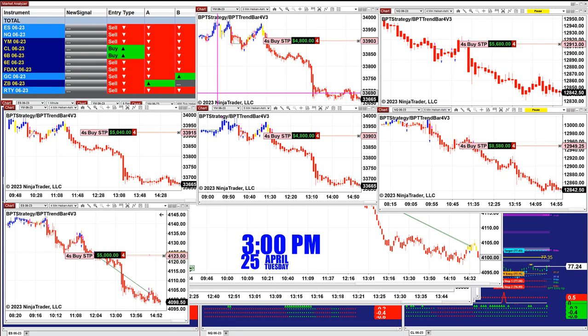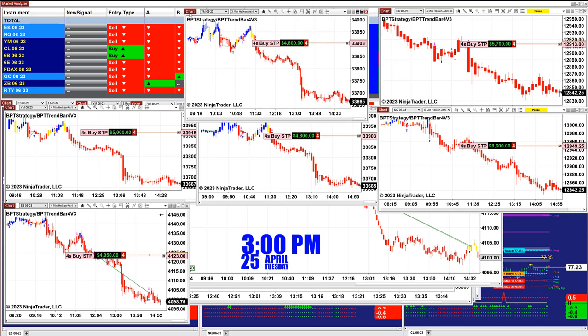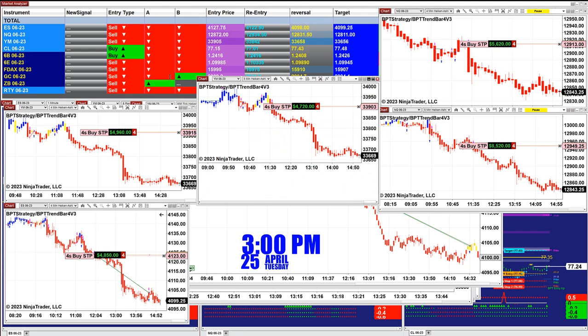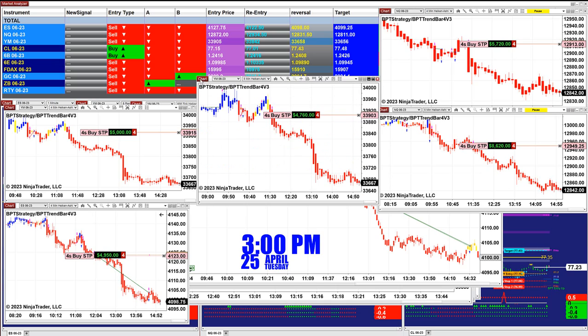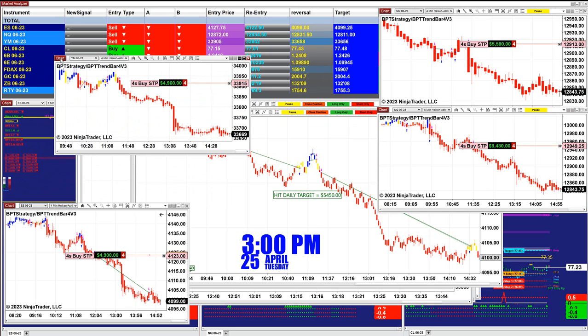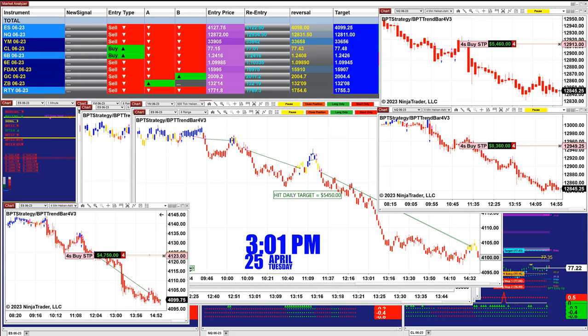We also have the YM, which did very well today. The 3-minute got 4,800, the YM on the 5-minute got 4,700, and the YM 4-minute also got almost the same — 4,900. This is not auto trade, and the time frame all matters. Market movement is very important, and as we see, different time frames produce almost the same money. When the market is moving, there is no problem.